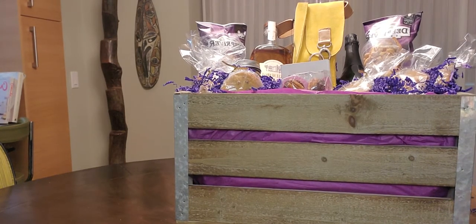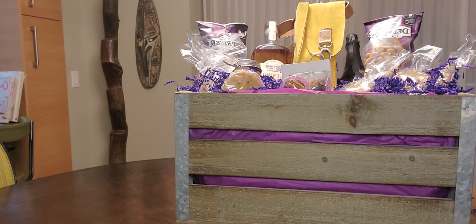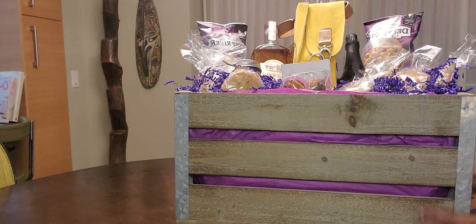Hi, everybody. Happy 1st of October. Here at Anjoin, we're happy to introduce to you our newest addition to our luxury gift boxes. This one we're calling the Deacon Blues gift box.